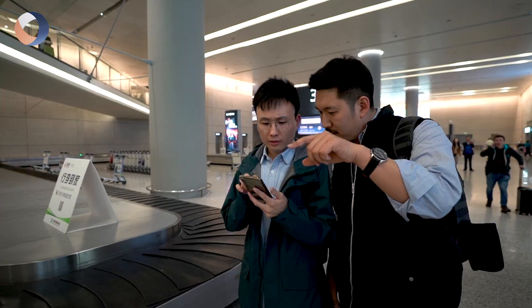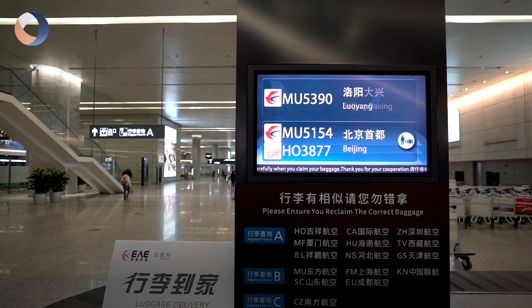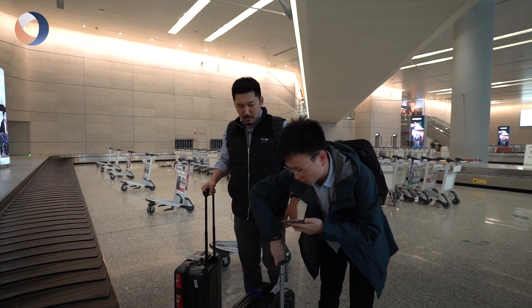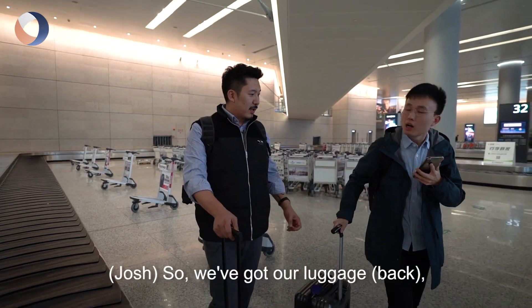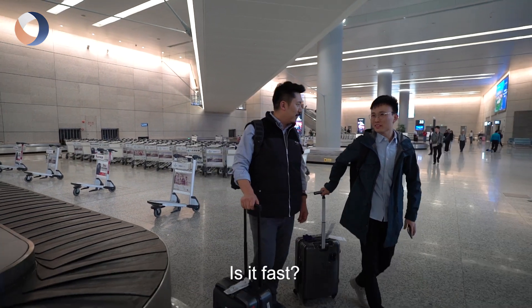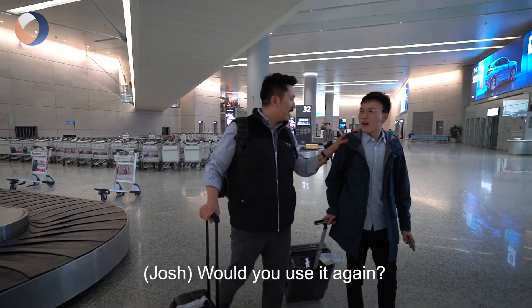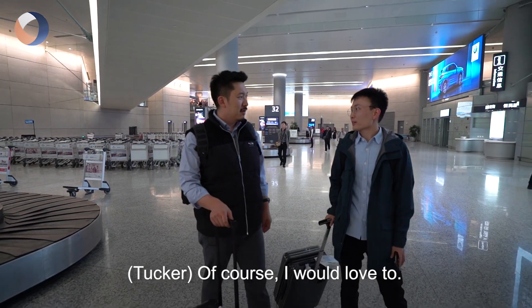It's on rack 31 — that's quite fast. So we've got the luggage. What do you think of the whole travel experience? It's good, fast, and convenient. Would you use the service again? Of course — pretty convenient.